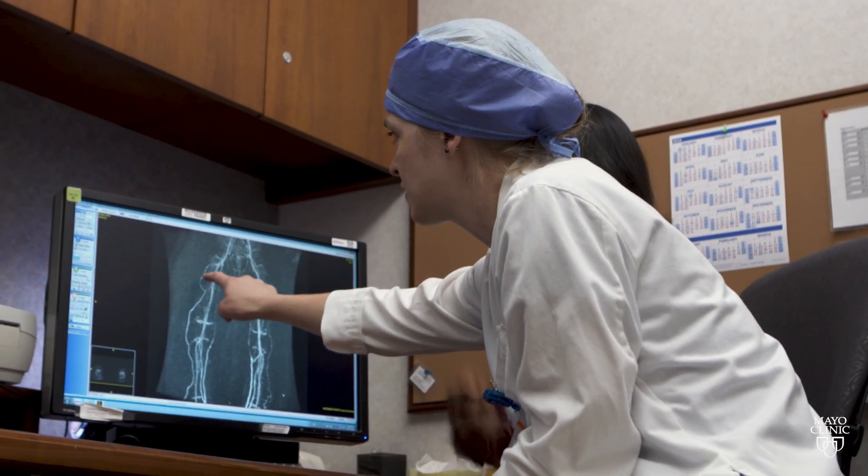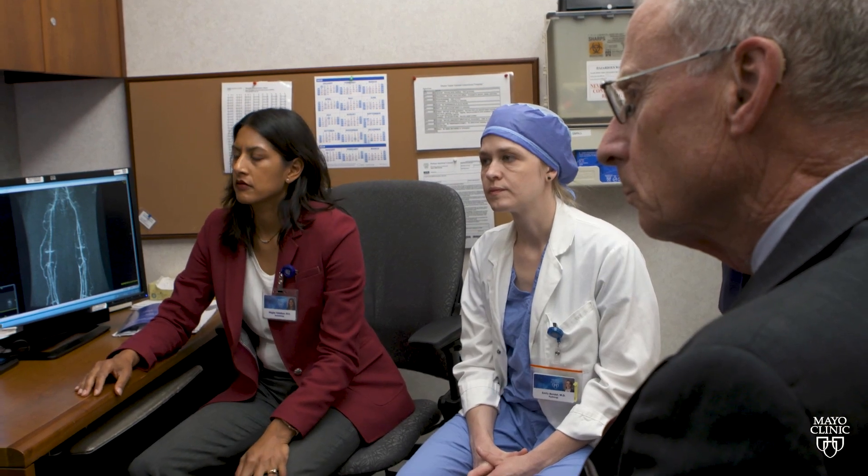Ninety-eight percent of patients are treated outpatient. To be able to get all of that done within a couple of days and come out with a plan that multiple physicians can agree upon is something that I think is very unique to Mayo.